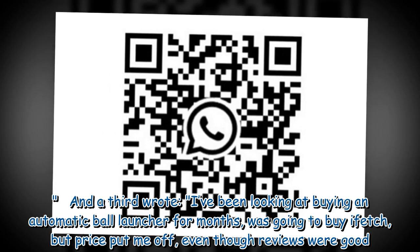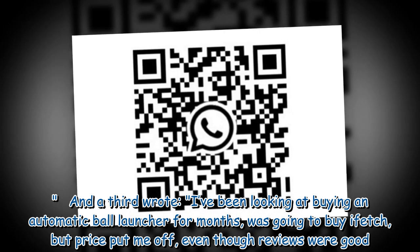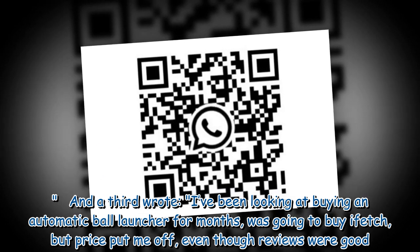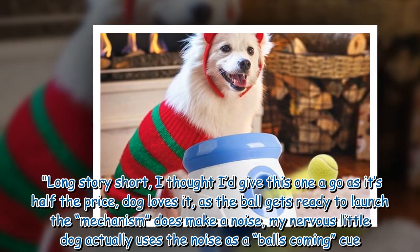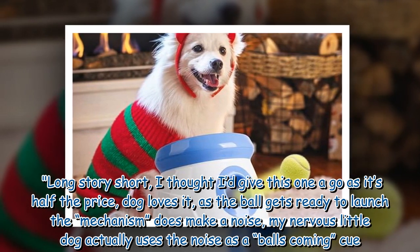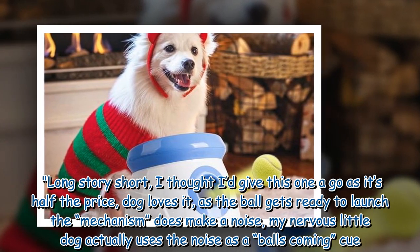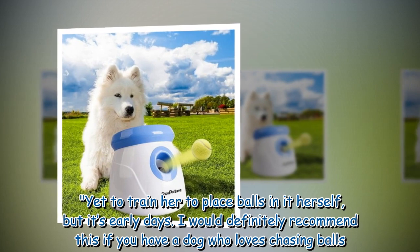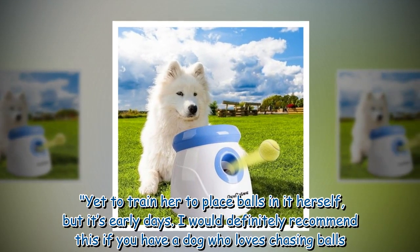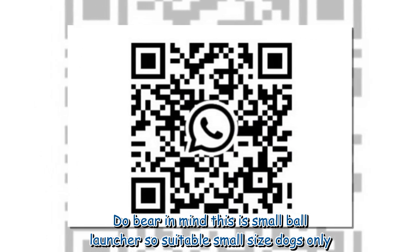A third wrote: 'I've been looking at buying an automatic ball launcher for months, was going to buy iFetch but the price put me off even though reviews were good. Long story short, I thought I'd give this one a go as it's half the price — dog loves it. As the ball gets ready to launch, the mechanism does make a noise; my nervous little dog actually uses the noise as a 'ball's coming' cue. Yet to train her to place balls in it herself but it's early days. I would definitely recommend this if you have a dog who loves chasing balls — do bear in mind this is a small ball launcher, so suitable for small size dogs only.'